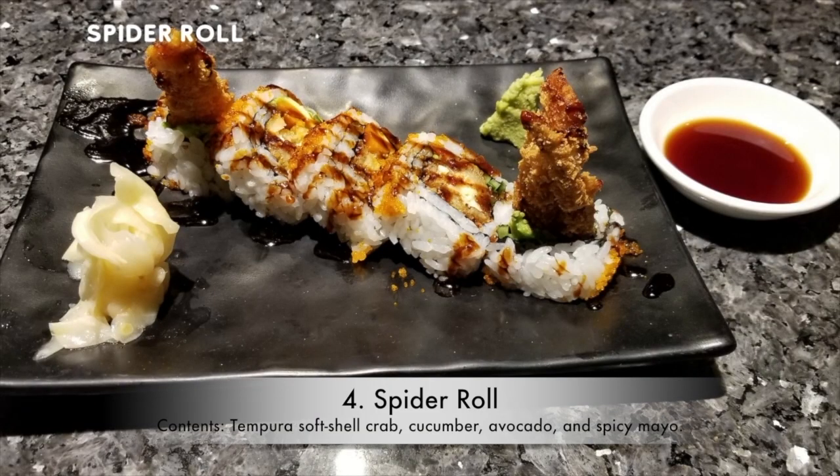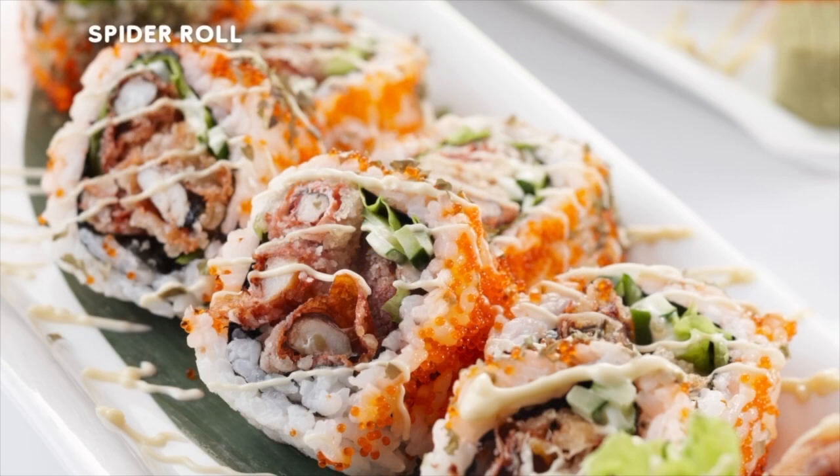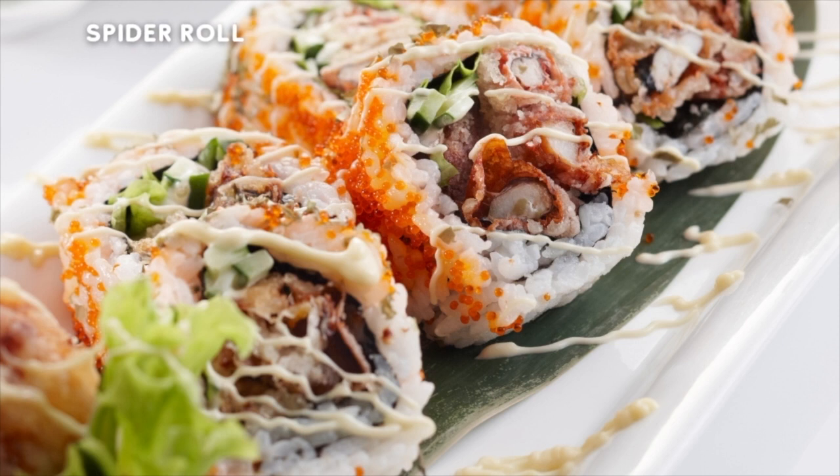4. Spider Roll. Contents: Tempura Soft Shell Crab, Cucumber, Avocado, and Spicy Mayo. The spider roll is like the older sibling of the California roll — the tempura crab and spice gives it a beautiful kick, and the cucumber and avocado balance that out beautifully. You can eat these until the cows come home, thanks to their addictive combo taste.